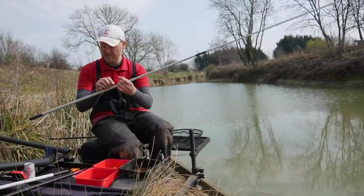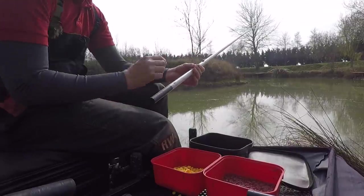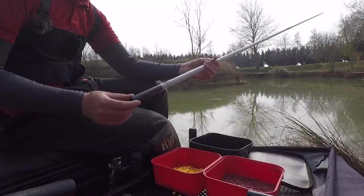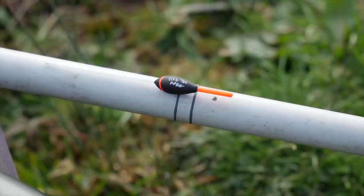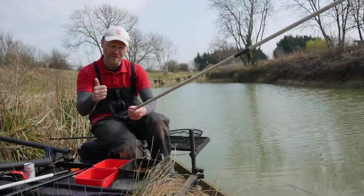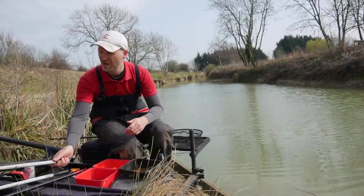My other rig is slightly different — this is what I'd use in really shallow water. It's a little midi margin-style float with a really stumpy body and a slightly thicker bristle, because in shallow water there's more movement from fish swimming around. It's got a fiberglass stem for strength, and the number nines are bulked just above the four-inch hook length to hold the bait still. But I think that rig will stay on the subs bench today.